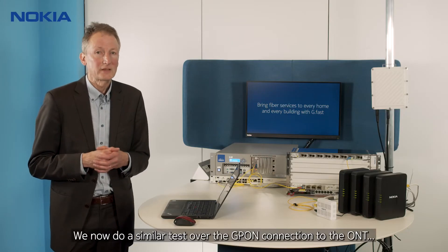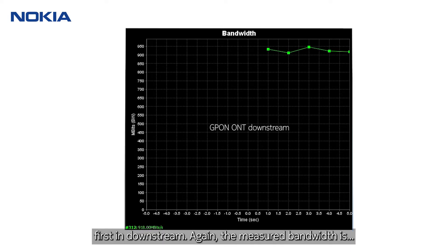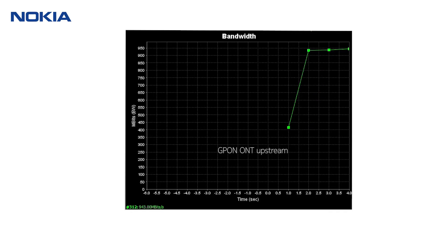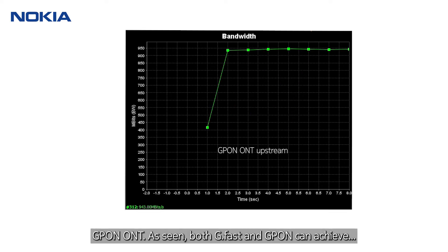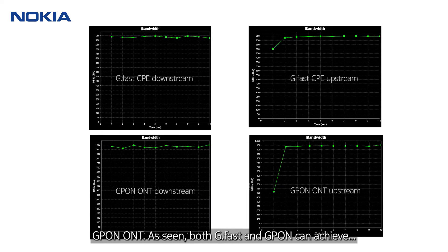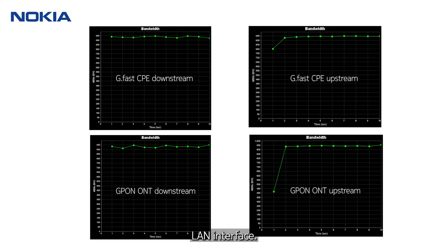We now do a similar test over the G-PON connection to the ONT, first in downstream. The measured bandwidth is very similar to that of the GFAST connection. And also in the upstream, we get similar rates through the G-PON ONT. Both GFAST and G-PON can achieve the maximum possible throughput on a Gigabit Ethernet LAN interface.